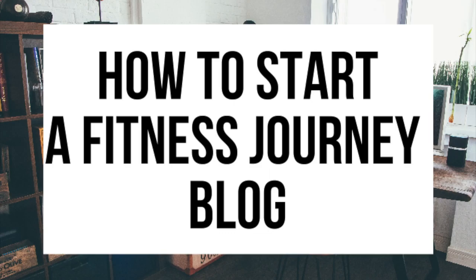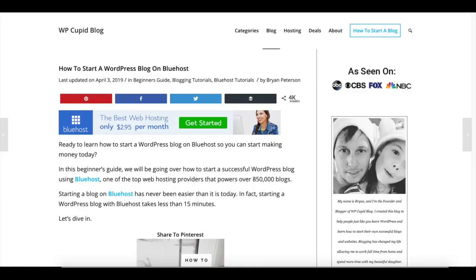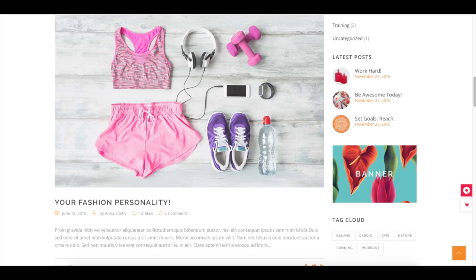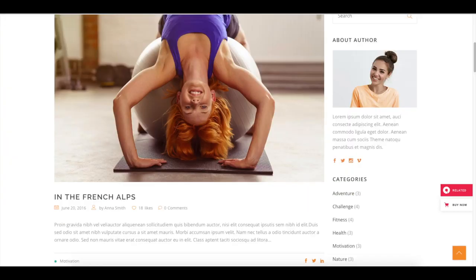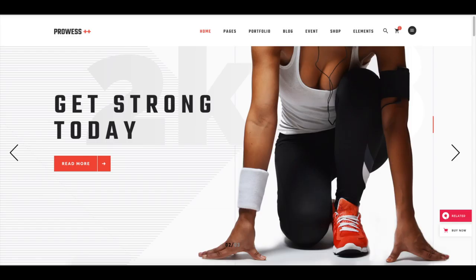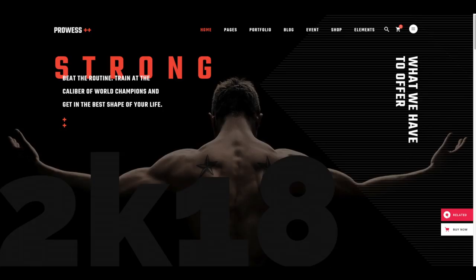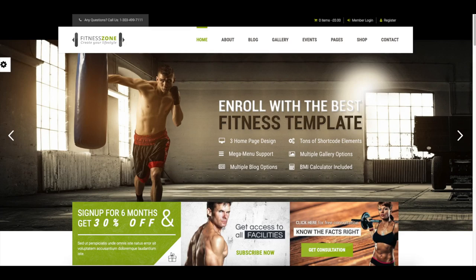Hey guys, Brian with WP Cupid Blog, and in this video I'm going to be showing you a complete fitness blogging tutorial on how to start a fitness journey blog step by step. Whether you have no experience in starting a blog or even if you are a pro, this fitness journey blogging tutorial will be perfect for you. By following this tutorial you will have your fitness journey blog set up in as little as 10 minutes. Stay tuned as I'll also be providing a bunch of helpful resources towards the end of the video.